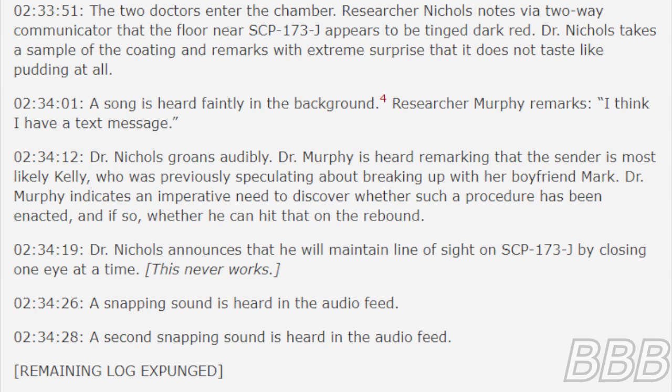2 hours 34 minutes 26 seconds: a snapping sound is heard in the audio feed. 2 hours 34 minutes 28 seconds: a second snapping sound is heard in the audio feed. Remaining log expunged.